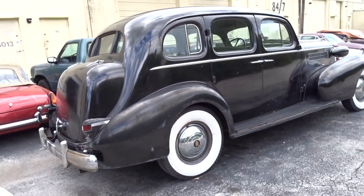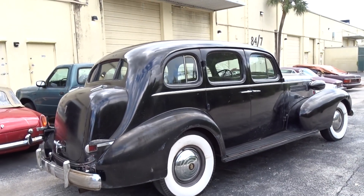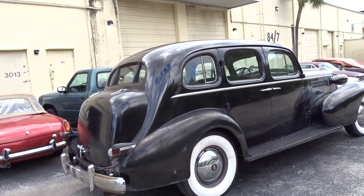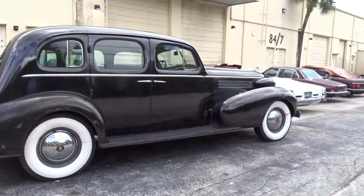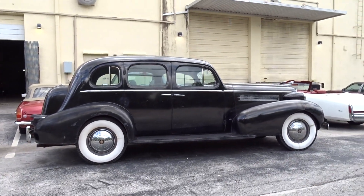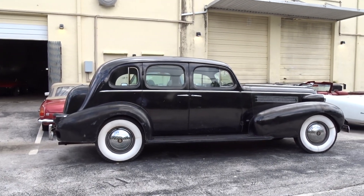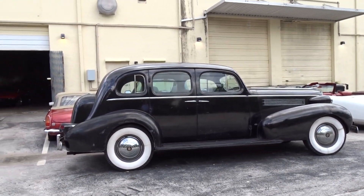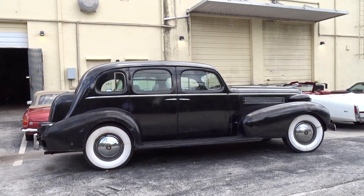If you have any questions you can give JC a call — he can answer any questions you might have about this car. You can reach him at 954-658-2814. We have a website, 17classiccars.com — you can look on there, maybe you'll see something other than this car that piques your interest.